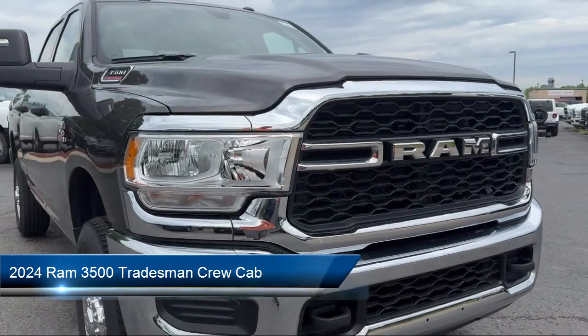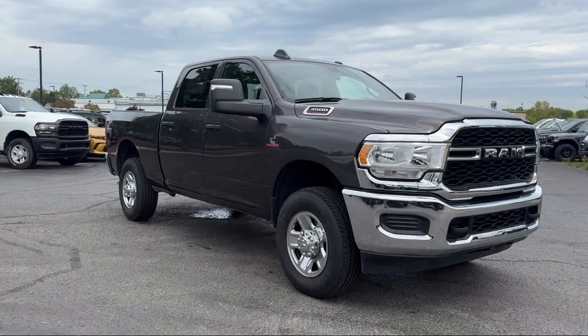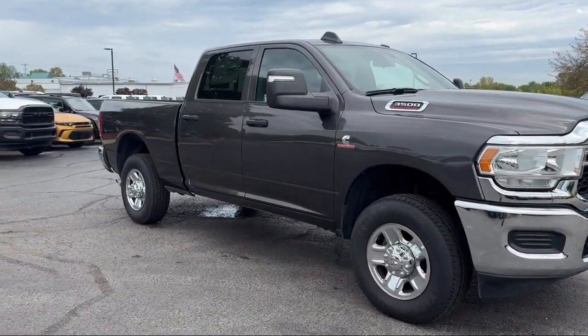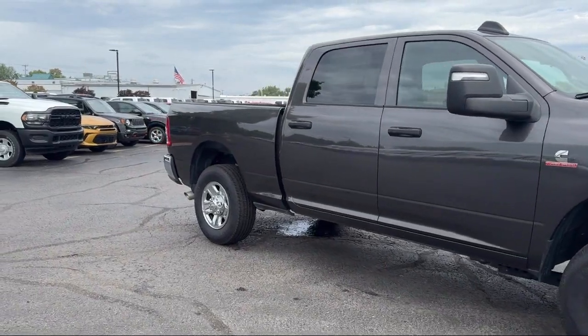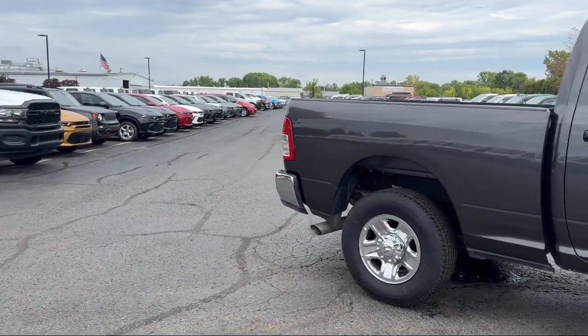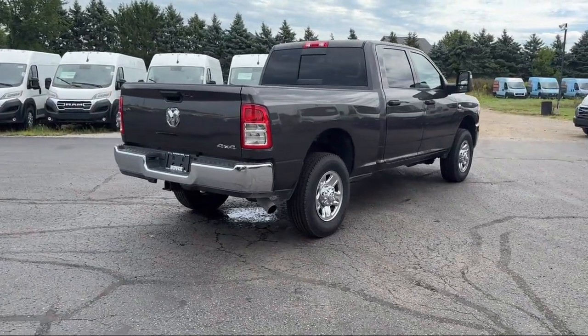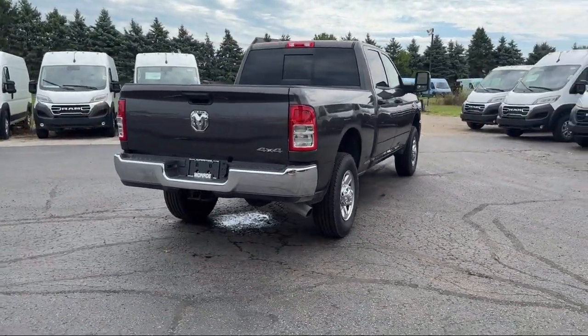It comes equipped with Sirius XM Guardian Emergency Communication System, Park View Rear Backup Camera, Electronic Stability Control, Outside Temperature Display, Air Conditioning, Integrated Voice Command with Bluetooth, Tire Pressure Monitoring System, Traction Control, Power Windows, and a Six Speaker Audio System.